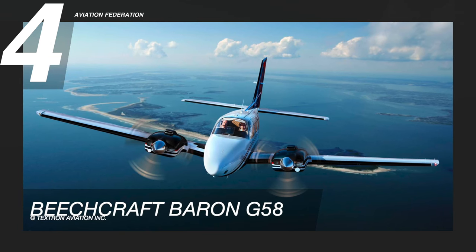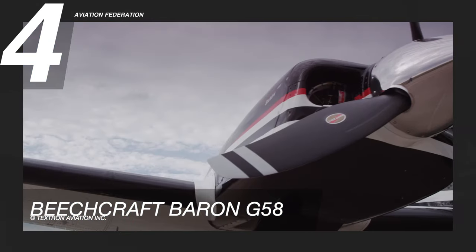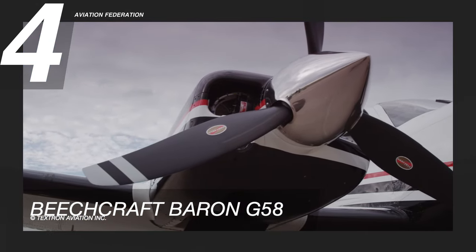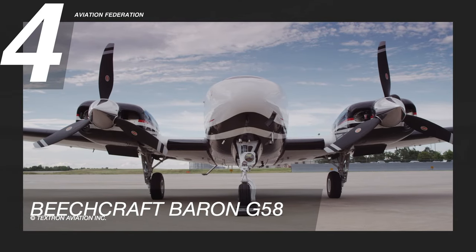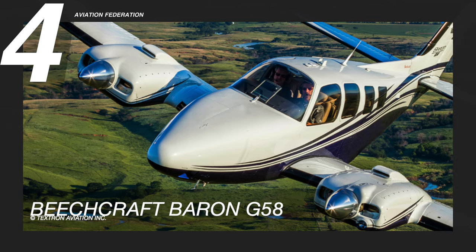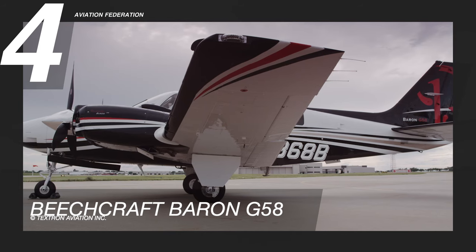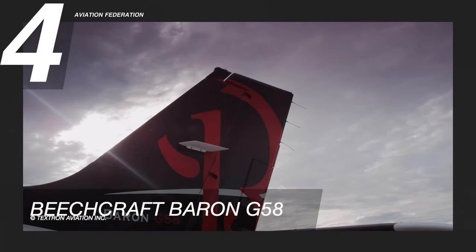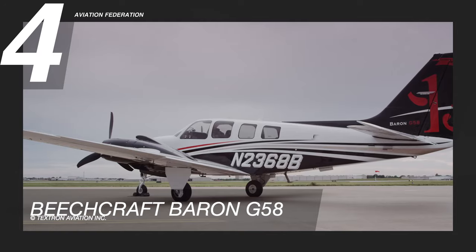At number 4 is the Beechcraft Baron G58. This model is the perfect balance of horsepower combined with peace of mind, twin engine redundancy, and security. It is powered by twin Continental IO-550C engines. It has a maximum cruise speed of 202 knots and a maximum range of 1,480 nautical miles. The maximum altitude of this aircraft is 20,688 feet.